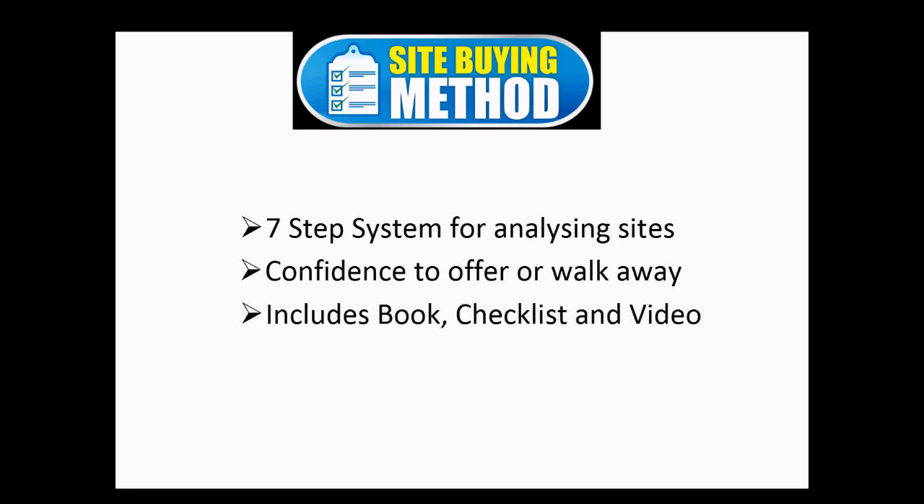It includes a 60-page book that explains everything you need to know about researching sites for sale, a checklist that you can use to record everything you've learned in your research, and videos that will walk you through the entire analysis process step by step.